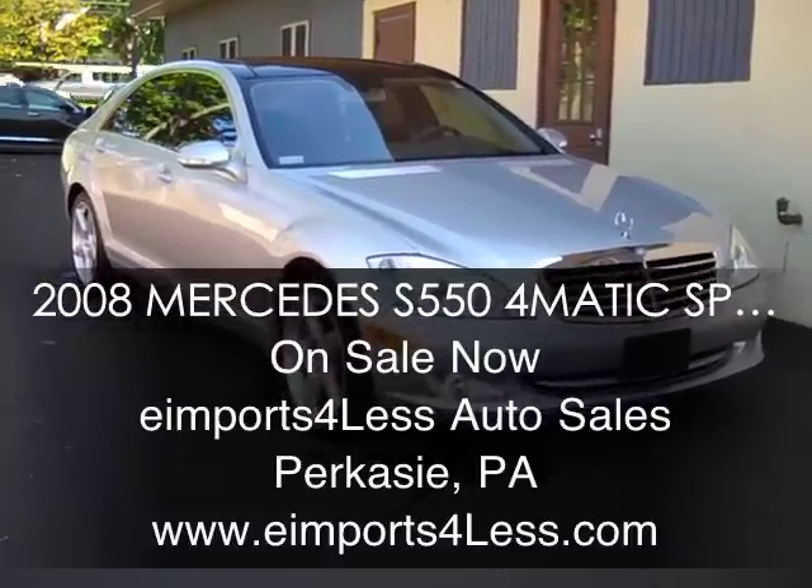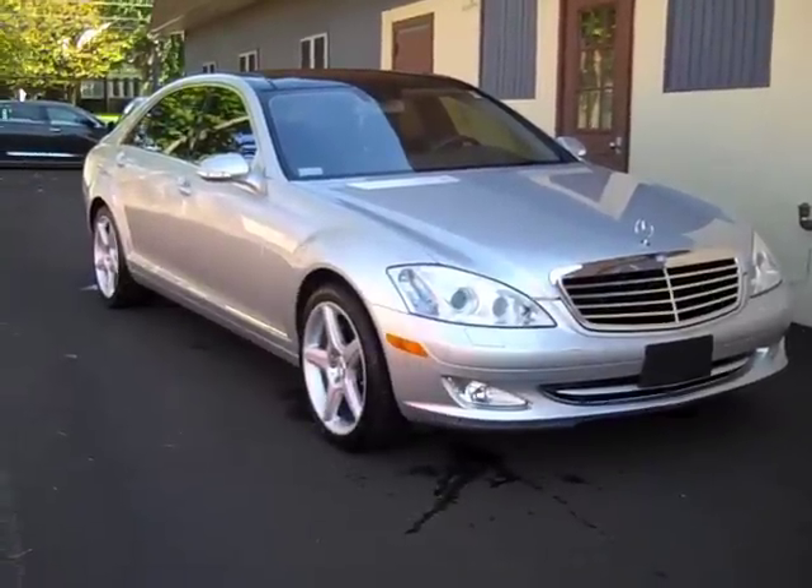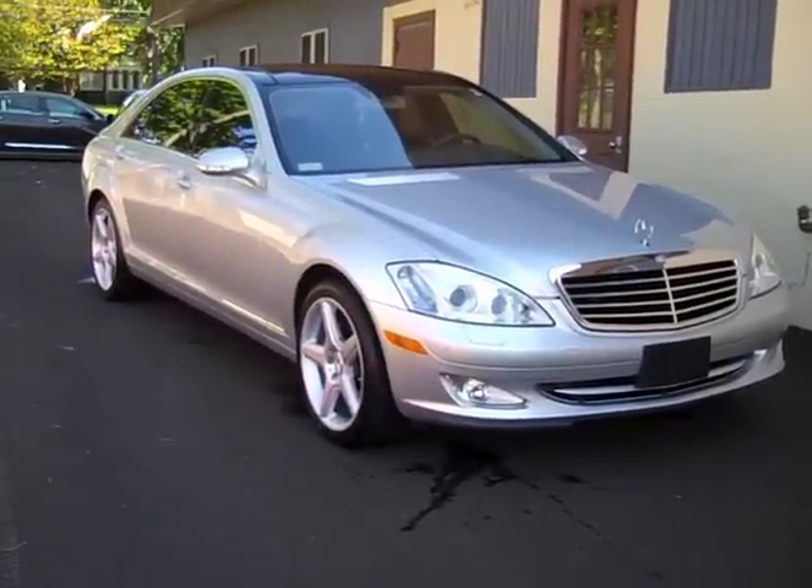We're here today shooting a short video about a 2008 Mercedes-Benz S-Class. This is the S550. It's a 4Matic — it's an all-wheel drive.